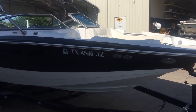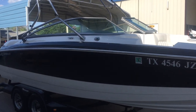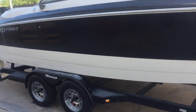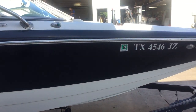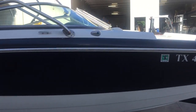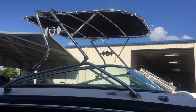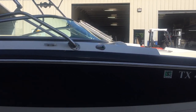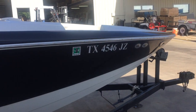We got a 2004 Cobalt 240. This boat has been completely wet sanded, detailed, buffed, and we just replaced the heads on the engine. The boat does have 840 hours on it.